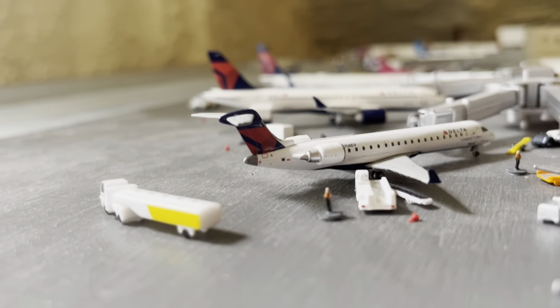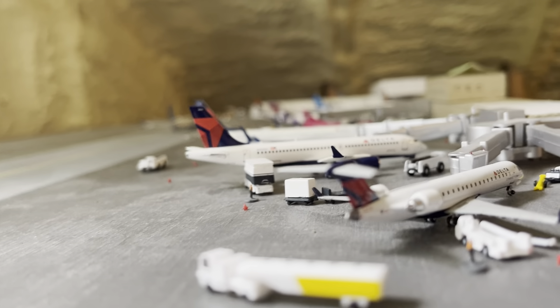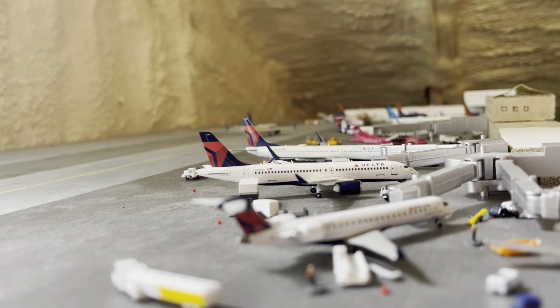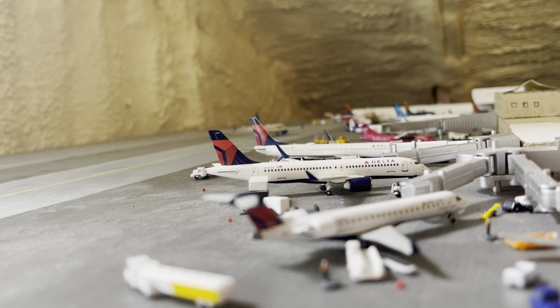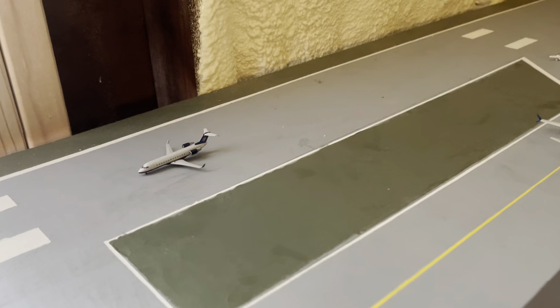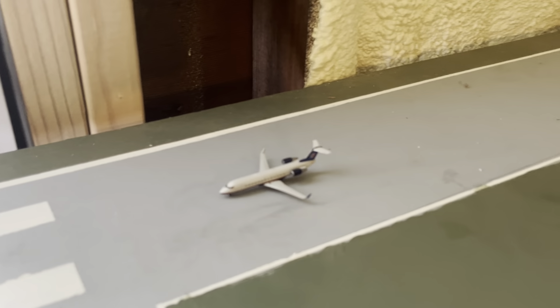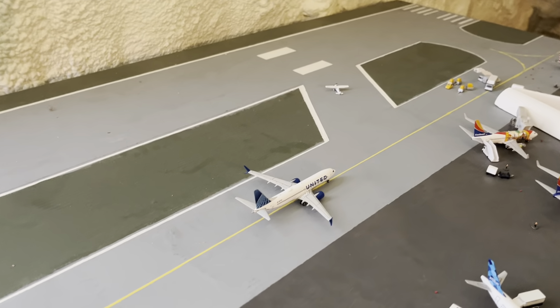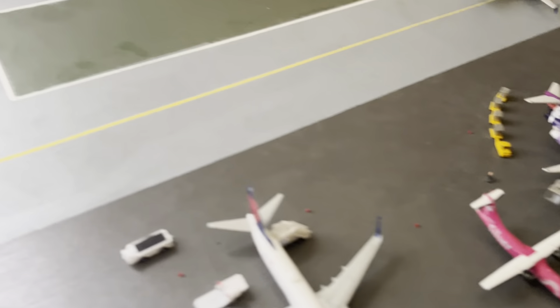Let me just give you guys some cool shots of it — maybe this can be a thumbnail. There's a little United in that old livery out on the runway, and then another new United I got. I think I filmed an unboxing for this but I haven't uploaded it yet, so I'm not going to show that too much — that's going to be a video I upload.